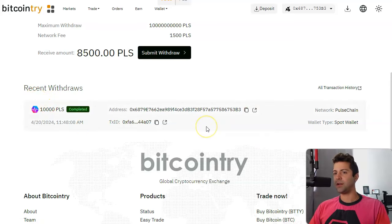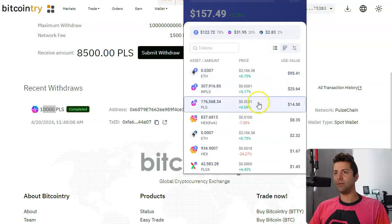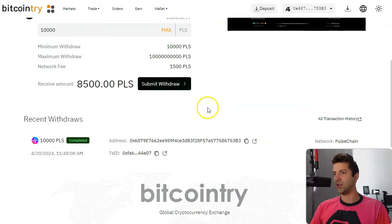As I was talking for the past five minutes, we've got a completed withdrawal. 10,000 PLS actually came out and went back to my wallet — I can see it in there; I didn't have that much before. That works very quickly. Bitcoin try — I was able to do that within less than 10 minutes. So that's good to know that withdrawals actually work.